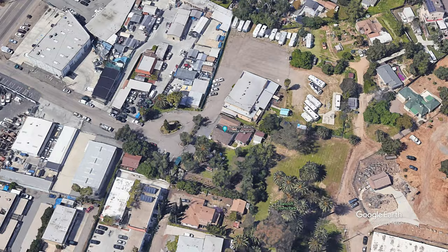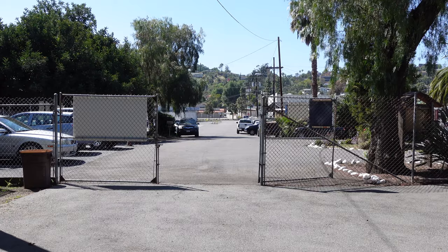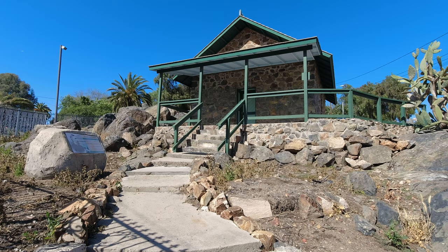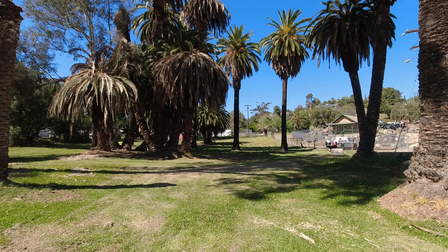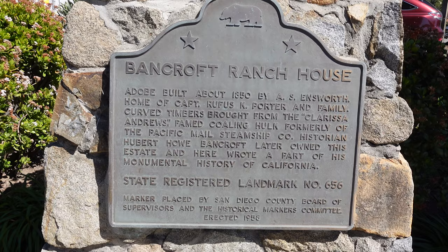In this video we head to Spring Valley to visit one of the oldest houses in Southern California and the spring that the town was named after. Hidden away in a somewhat industrial section of Spring Valley is the Bancroft Ranch House, the Bancroft Rock House, and the spring for which Spring Valley gets its name.